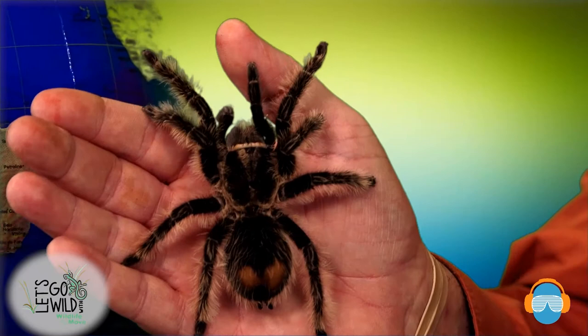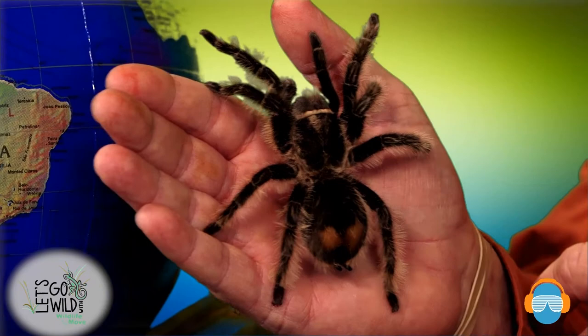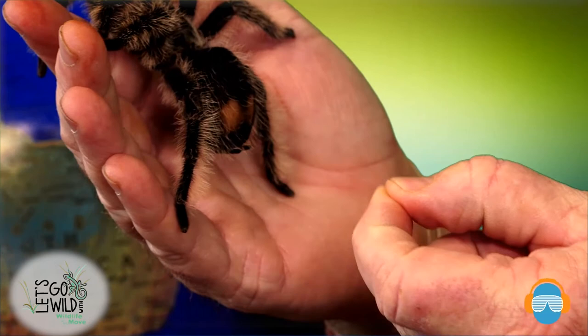She does have eight eyes — they're very small, four on the front and four on the back, right on top of her cephalothorax. But she actually doesn't see very well at all; she picks up light, darkness, and movement. Those hairs are very sensitive to touch and air movement. Back here are two little appendages helping her with her spinnerets because she does spin silk, but she doesn't make a web at all.